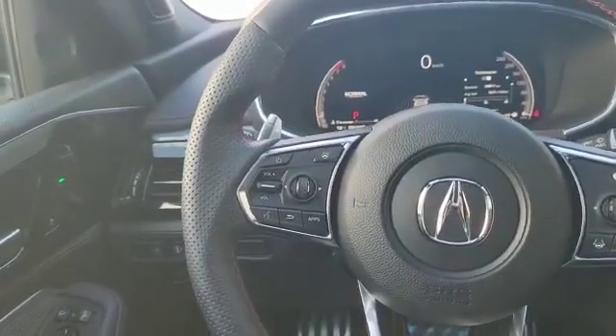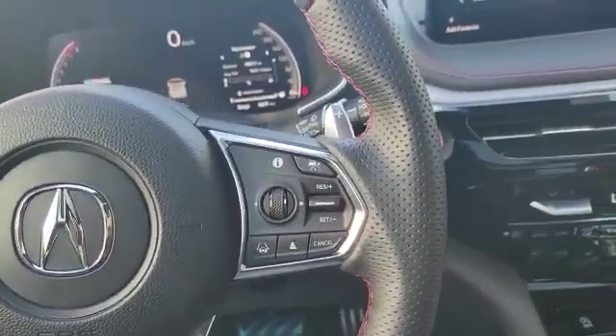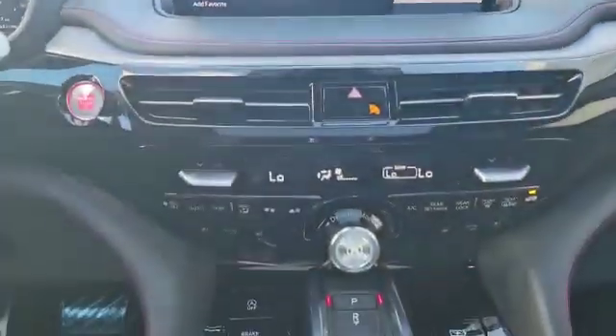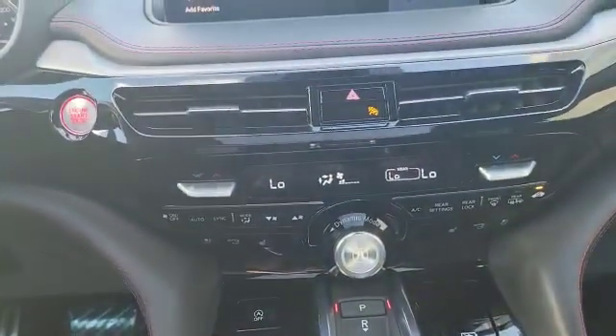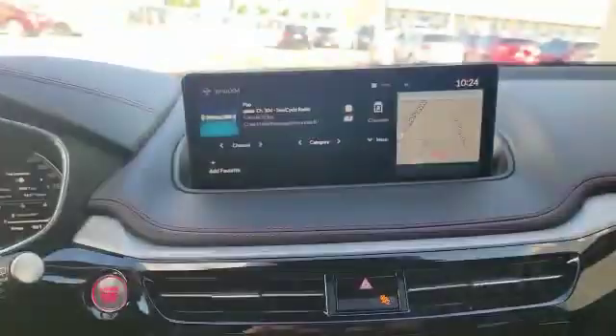Over here you've got your heated steering wheel buttons and stereo controls. Over here you've got your cruise control, adaptive cruise, and lane keep assist. This is how the infotainment system looks. Since it's an A-Spec, you also get heated and ventilated front seats. This is how your gear shifter looks, and this is the touchpad to control the big screen.